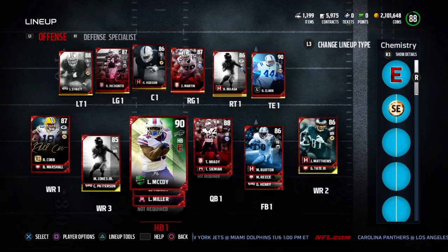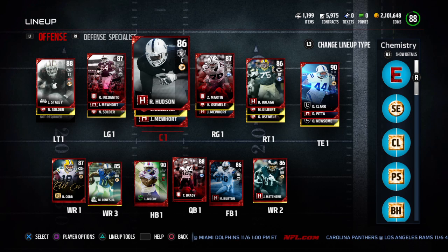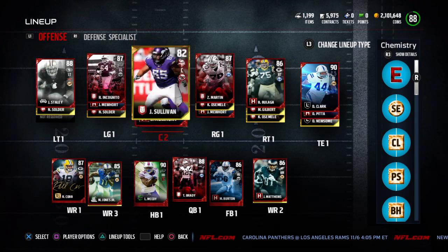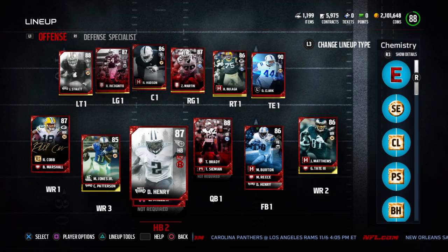We're at 88 overall. We just had the Most Feared promo, which was very fun. I got through all the Most Feared solos and did some other solos just to take advantage of my players being intensified, up to 95 and such.